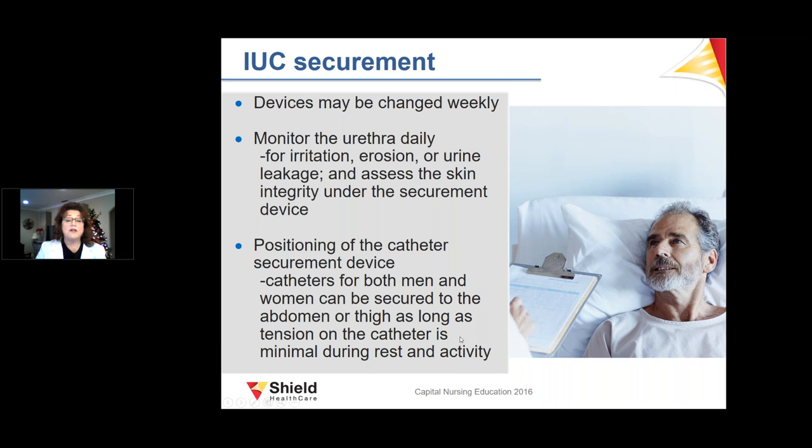Monitor the urethra daily for irritation, erosion, or urine leakage. Patients can still develop IAD or moisture-associated skin damage even with a catheter in place due to leakage or perspiration. When positioning the catheter, avoid securing it too tight on the thigh or leg to prevent circulation problems. The catheter can be secured to the abdomen for men and women, as long as the tension is minimal during rest and activity.